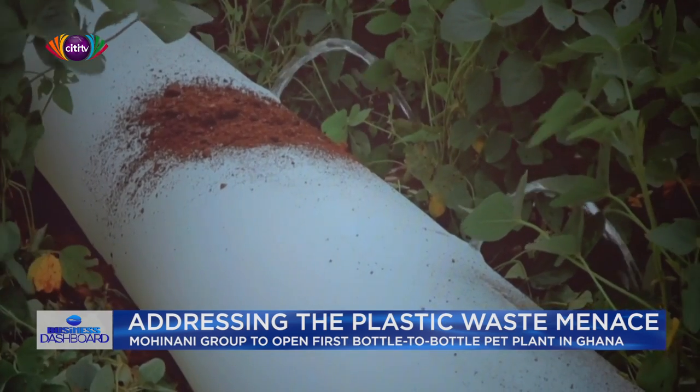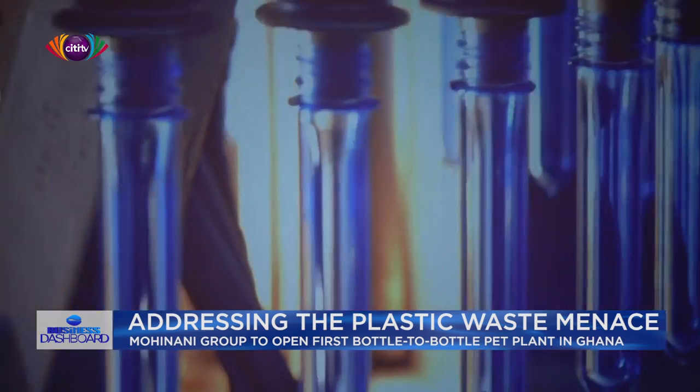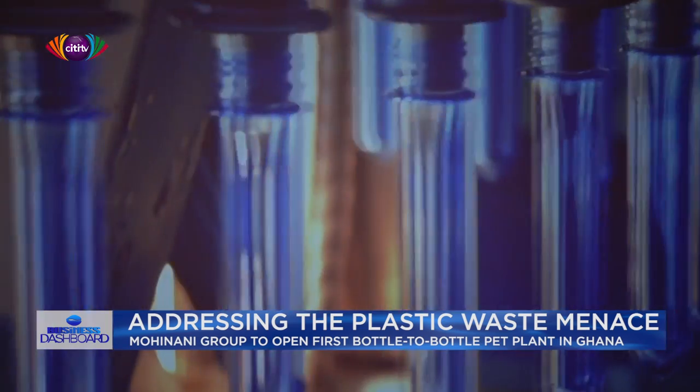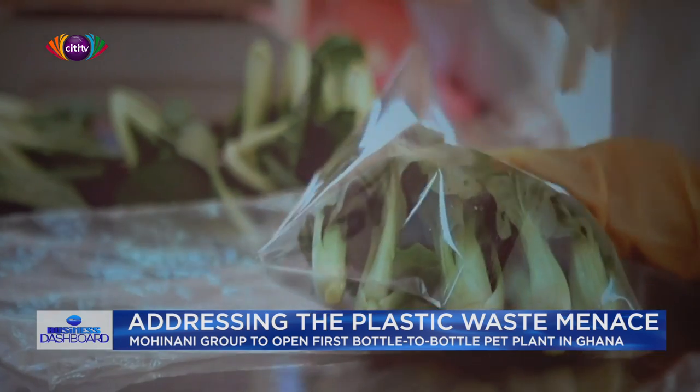Because that same bottle, once it's used and goes into the market, is collected back and reused again at whatever percentage the company feels is appropriate. Delivering the keynote address, Minister of Environment, Science, Technology and Innovation, Dr. Kweku Afriyie said the initiative complements government's efforts at addressing the challenge of plastic waste management in the country.